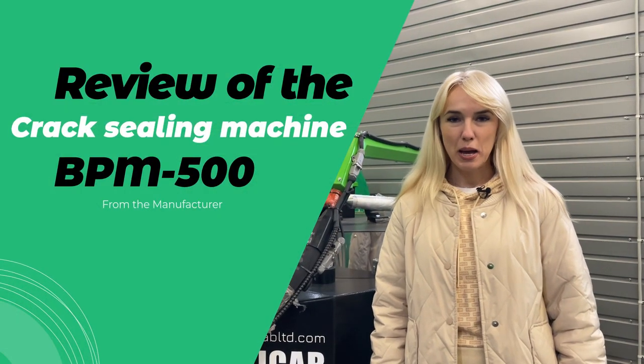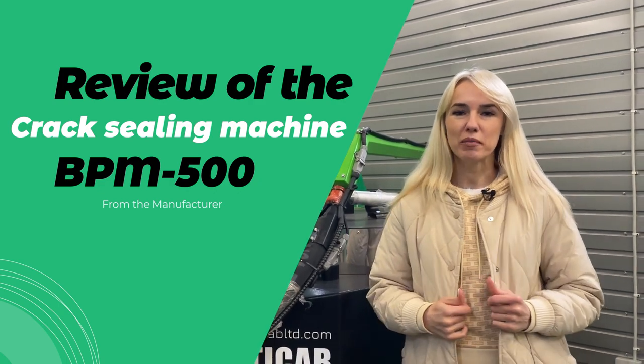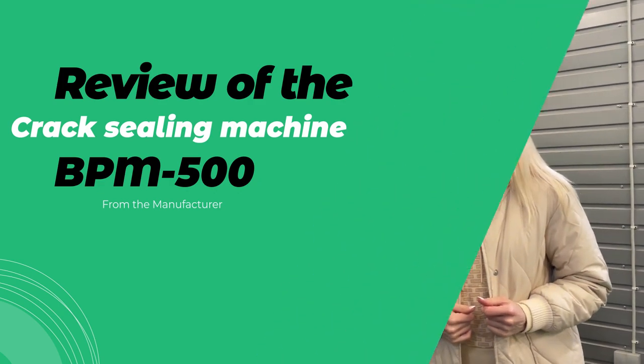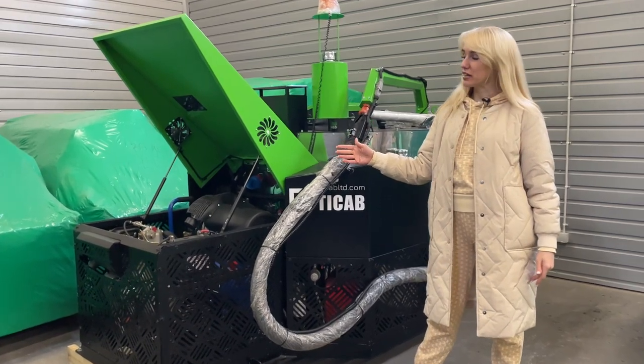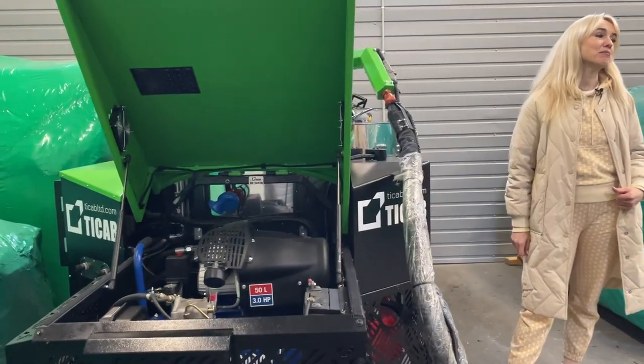Greetings dear customers. My name is Serena. I'm a manager of Teacup company. I can't wait to start the presentation of our new generation crack sealing machine BPM 500.